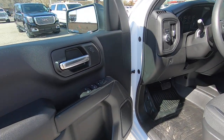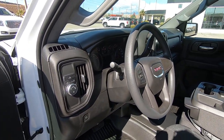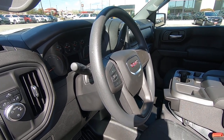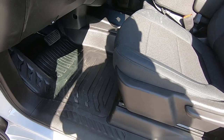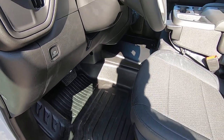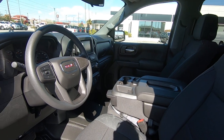These trucks do come with power windows, power door locks. This one is also equipped with cruise control for those jobs that are out of town a little ways. Manual seats, rubber floor mats for easy cleanup and rugged durability, and they come with the backup camera.